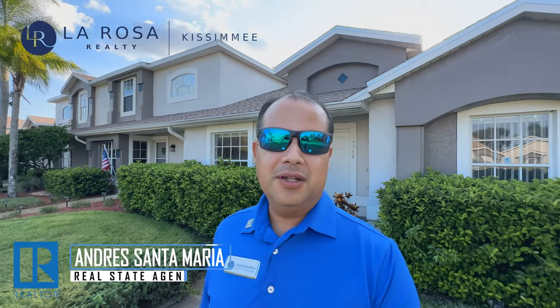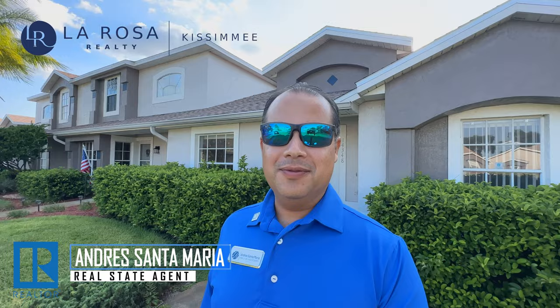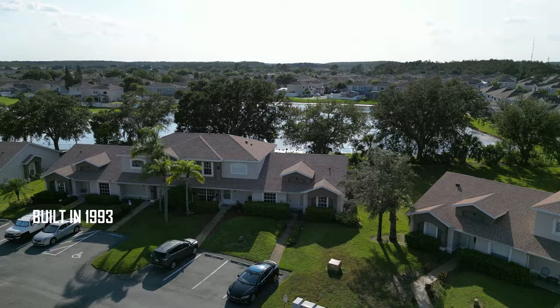Hello everyone, welcome to my channel. My name is Andres Santamaria and I'm a real estate agent here in central Florida. Today I'm going to be showing you this beautiful townhome — it was built in 1993.